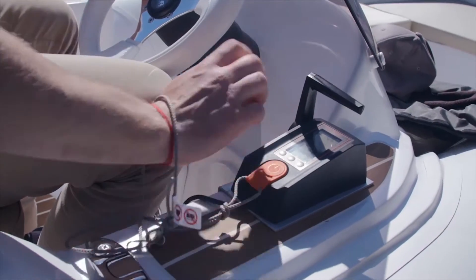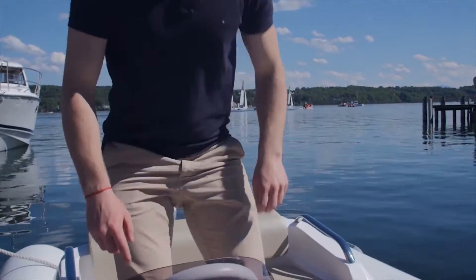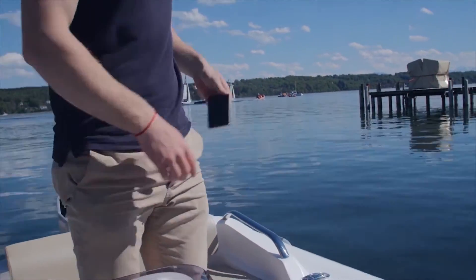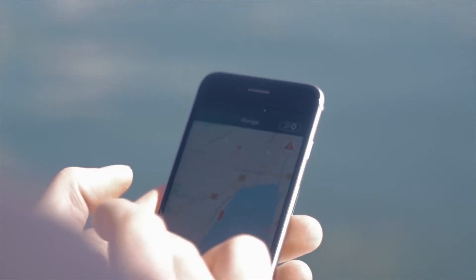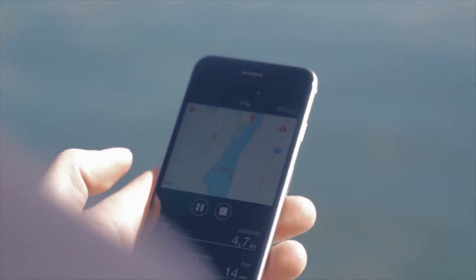It is silent, it's electric, it's environmentally friendly, and it does the job. The Cruise 10 is low voltage, safe, and easy to use. It works seamlessly with Torquido's TorquTrack app to put all the information right in the palm of your hand.